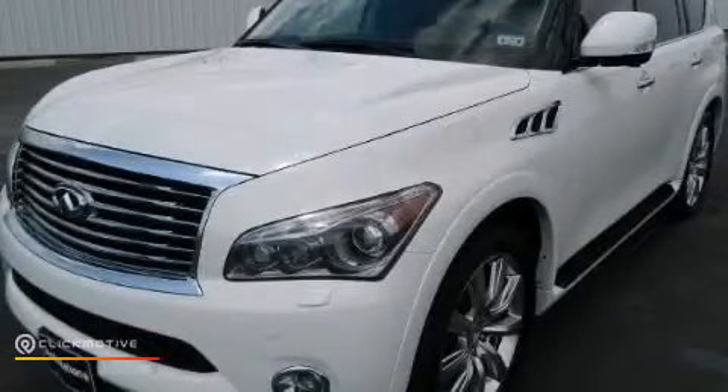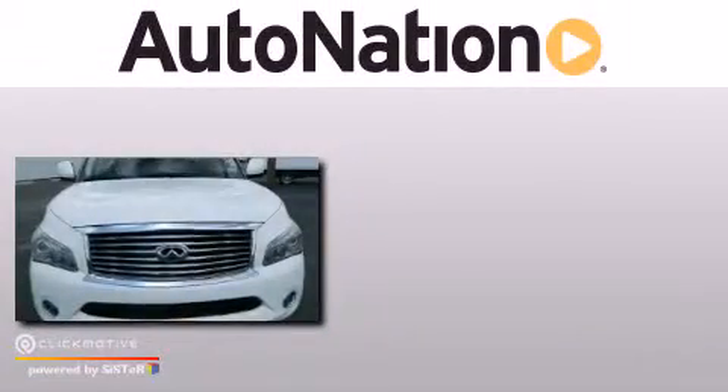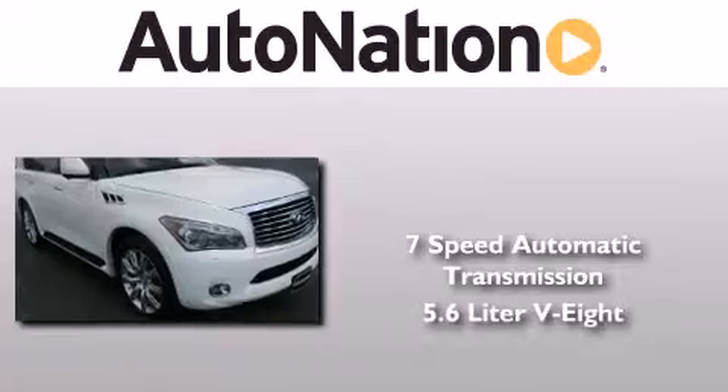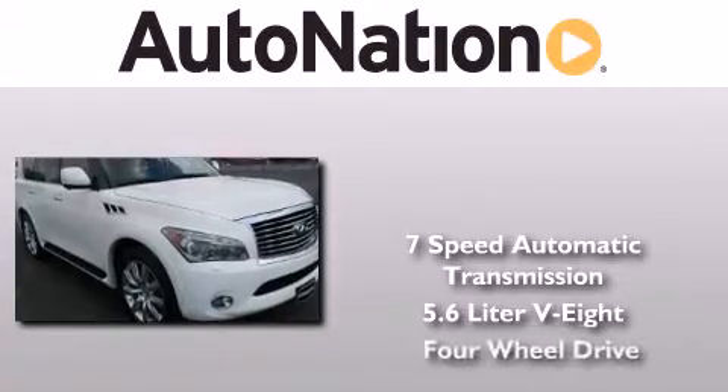This is a 2011 Infiniti QX56. This SUV has a 7-speed automatic transmission, a 5.6-liter V8, and 4-wheel drive.